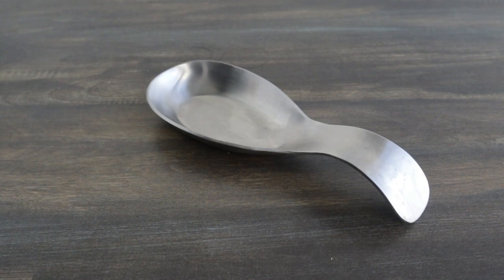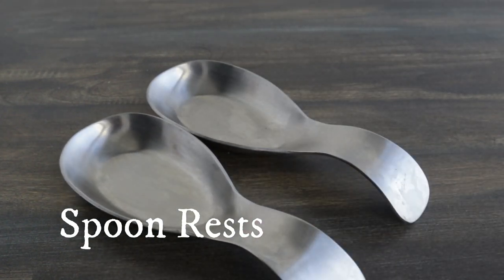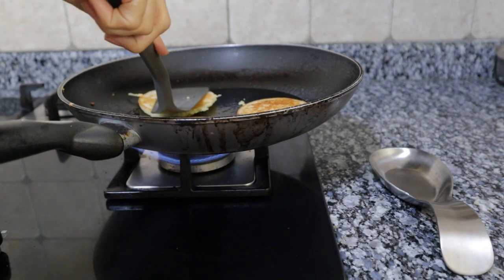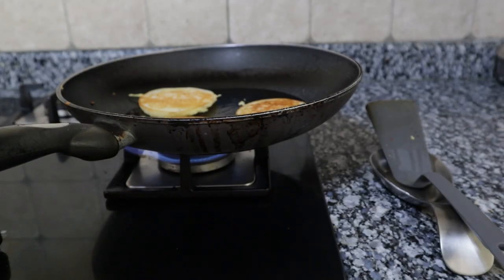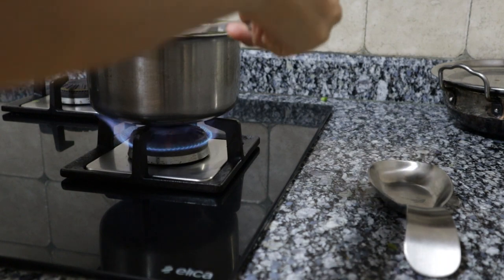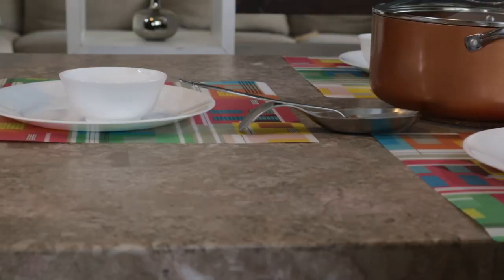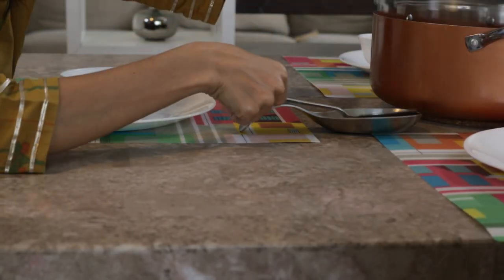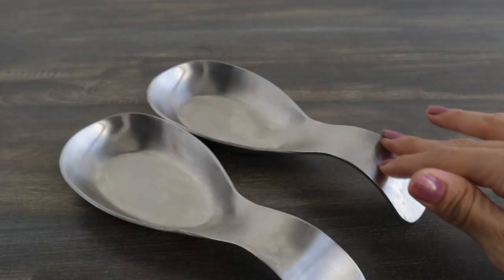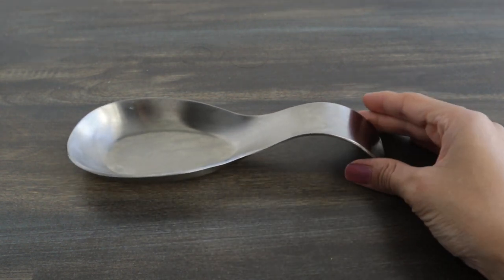These stainless steel spoon rests are designed as a place to keep your ladles, karchis and serving spoons of all sorts — both while cooking and at the dinner table. They help keep the kitchen counter clean and tidy between stirring and flipping, and are definitely more hygienic. At the dining table they offer a convenient and classy-looking spot for all your serving cutlery and make taking extra helpings easy. They are made of good quality stainless steel and are quite sturdy.